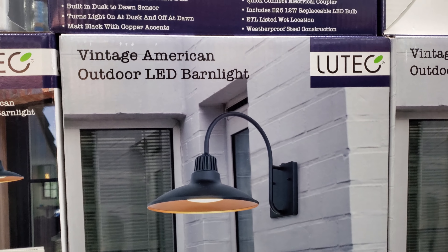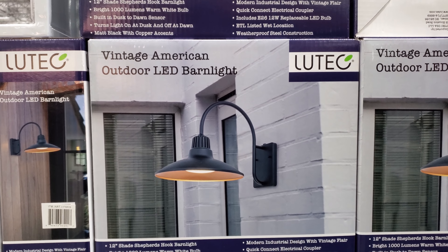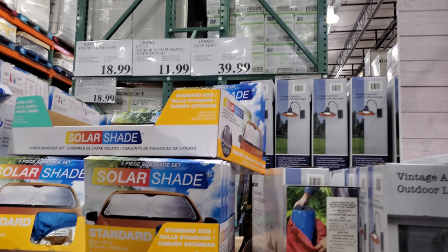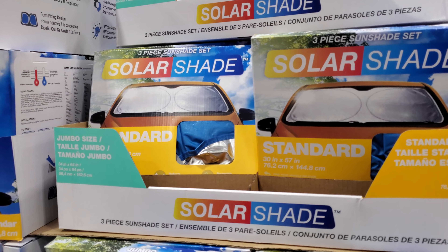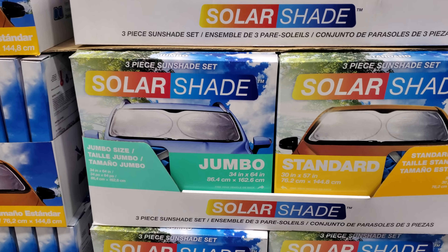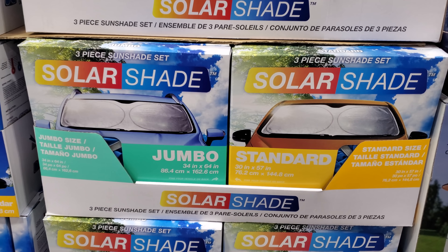Outdoor LED barn light — this one will be $40. And solar shade, which we need. These are $12 — $12 for jumbo, and they have standard.